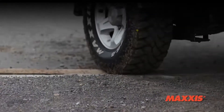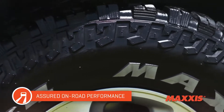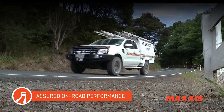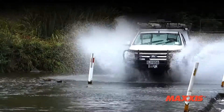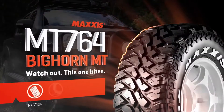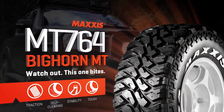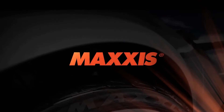Even though it's super-aggressive in the mud, the MT764 offers short-footed handling and low noise levels on the road. And when the road's wet, siped tread lugs keep you connected to the tarseal all the way. So for tyres that won't hold back in the tough stuff, wrap some Maxxis Bighorn MT764s around your wheels.